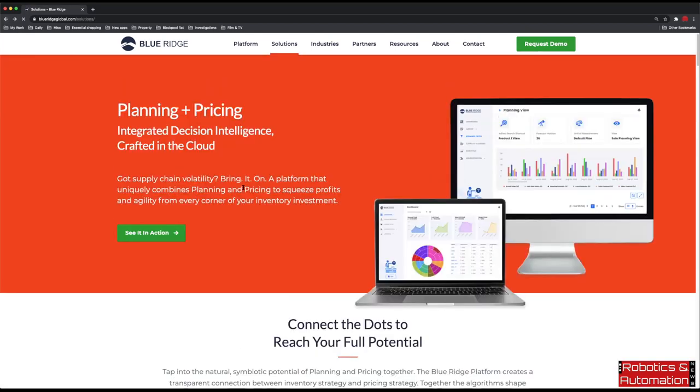Looking at the planning and pricing page on your website, there's a lot of data involved in this kind of technology. You're going to need lots of data to plan things and price things. How does it work on a basic level — how do you get the data in, and how do the solutions work? What kind of data do you need? Is it how much people are buying things at and at what point does that data transfer into the system?